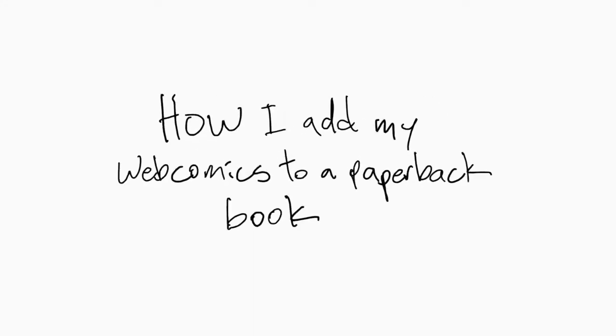I'm continuing a series of videos talking about how I turned my webcomic that I posted on my website into a published book and ebook. I wanted to talk more about how my webcomic transformed into something that was more than just something I posted on my website — it became a thing I could find multiple uses for.